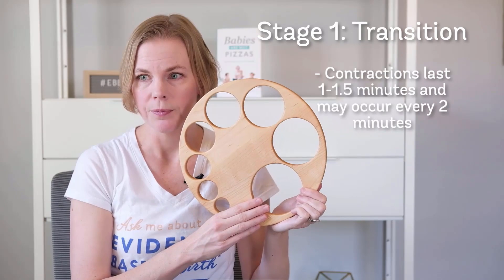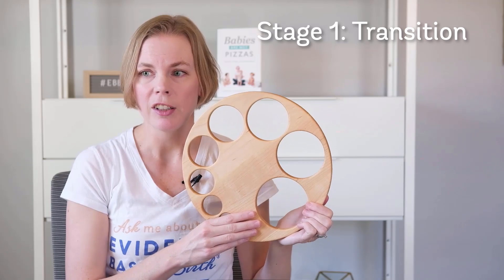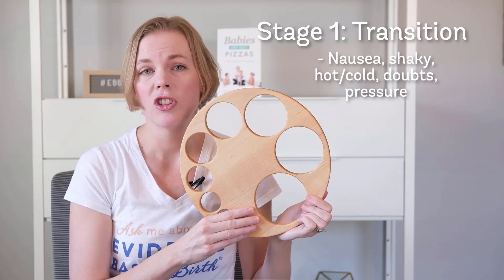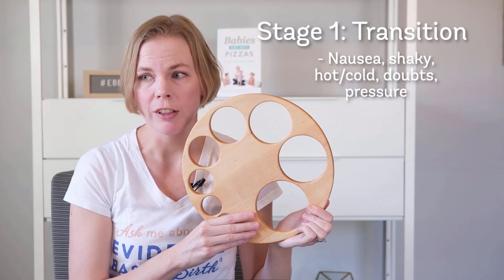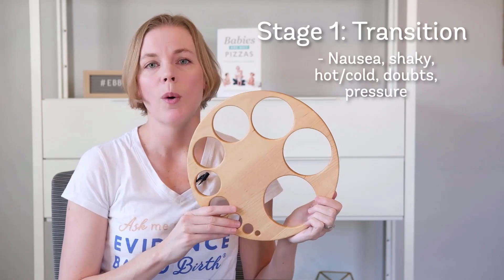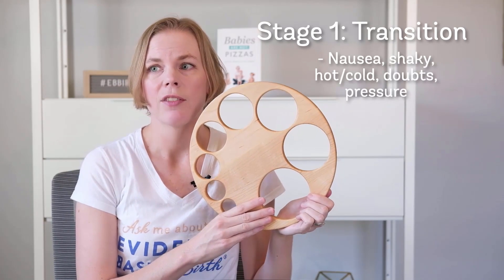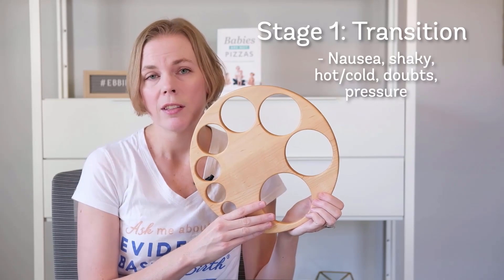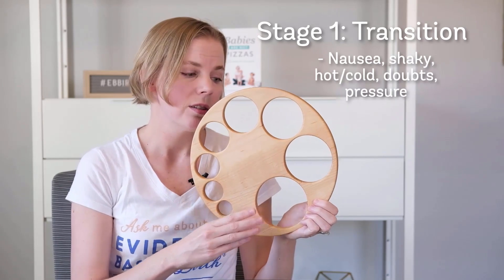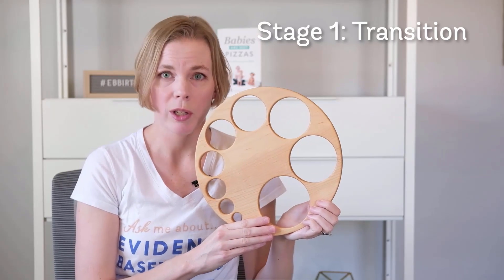During transition, your body is flooding you with hormones to prepare you and your baby for the moment of birth. These hormones may make you feel nauseous, shaky; you might feel very hot or very cold, and you may have feelings of doubt like 'I can't do this anymore.' You also might be feeling a lot of pressure in your bottom, and you may need a lot of support during this phase. All of these signs point to the fact that you're getting very close to the pushing phase. Although transition may feel very intense, thankfully for most people it's the shortest phase of labor.